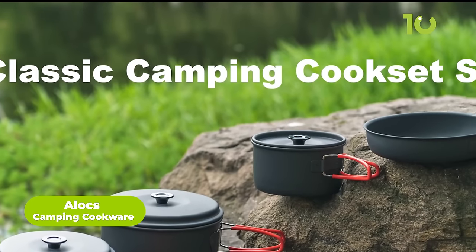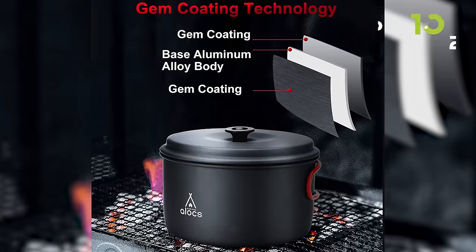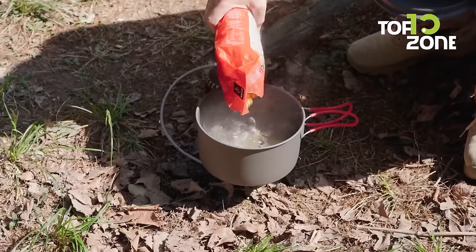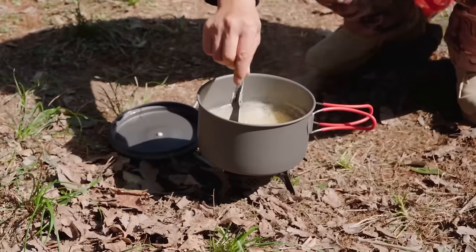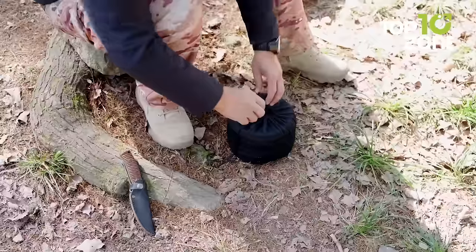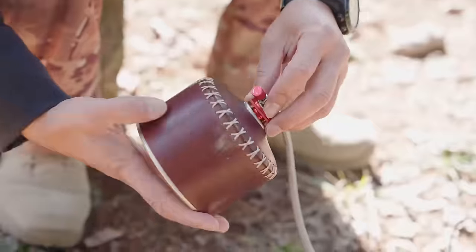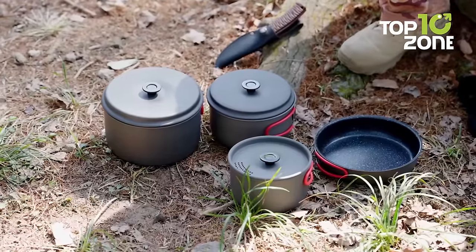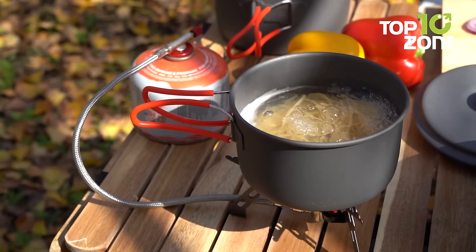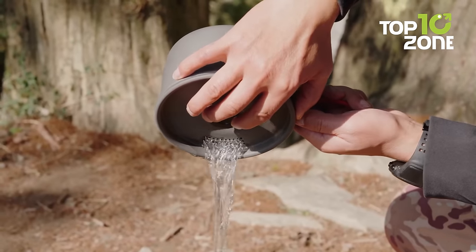The Alex Camping Cookware is a must-have for outdoor enthusiasts who love to cook in nature. Made of ultralight hard aluminum and food-grade silicone material that meets European and American food safety standards, this cookware is both healthy and eco-friendly. The thermally insulated plastic handles on the pots and pans keep your fingers safe from heat, and the anti-slip design ensures a comfortable and firm grip. This camp cooking set can be easily stowed in your backpack or travel bag. You can boil water, cook food, and enjoy delicious meals while basking in the beauty of nature. The Alex Camping Cookware is durable, practical, and designed with features that make outdoor cooking a breeze.